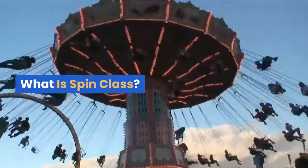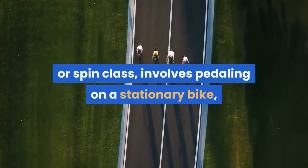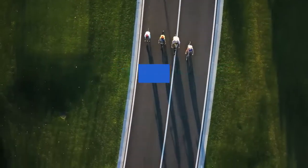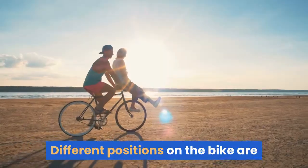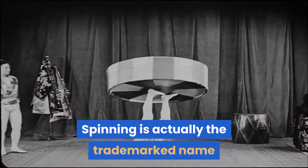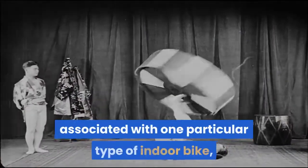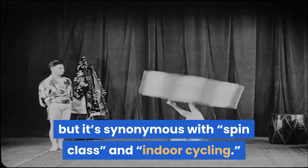What is spinning class? Indoor cycling, also known as spinning or spin class, involves pedaling on a stationary bike — also known as a flywheel — using various levels of speed and resistance. Different positions on the bike are also used to target different muscles. Spinning is actually the trademarked name associated with one particular type of indoor bike, but it's synonymous with spin class and indoor cycling.